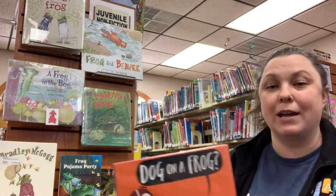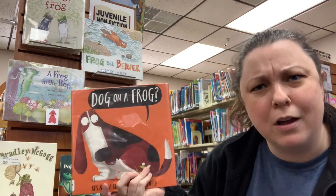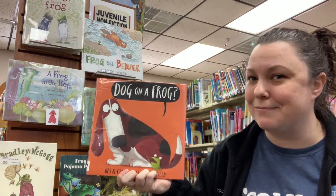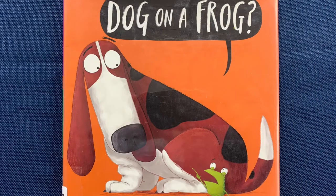Since we've done our song, we'll go ahead and read our book. Our book is 'Dog on a Frog' — what is that dog sitting on? A frog, it sure is! Let's go ahead and read our book: 'Dog on a Frog' by Cass and Claire Gray, illustrated by Jim Field, published by Scholastic Press.